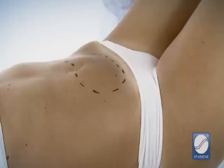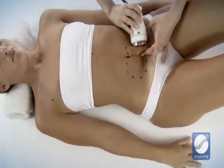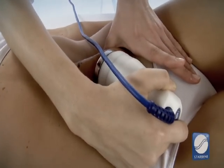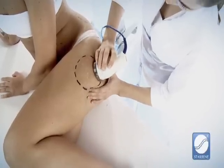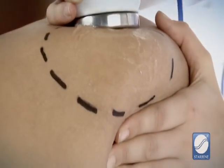Neutral gel is applied on the area of treatment. The fold is held and the handpiece is applied crosswise. Depending on each patient's sensitivity, the handpiece is placed on a fixed area for approximately two seconds, then millimetrically moved.